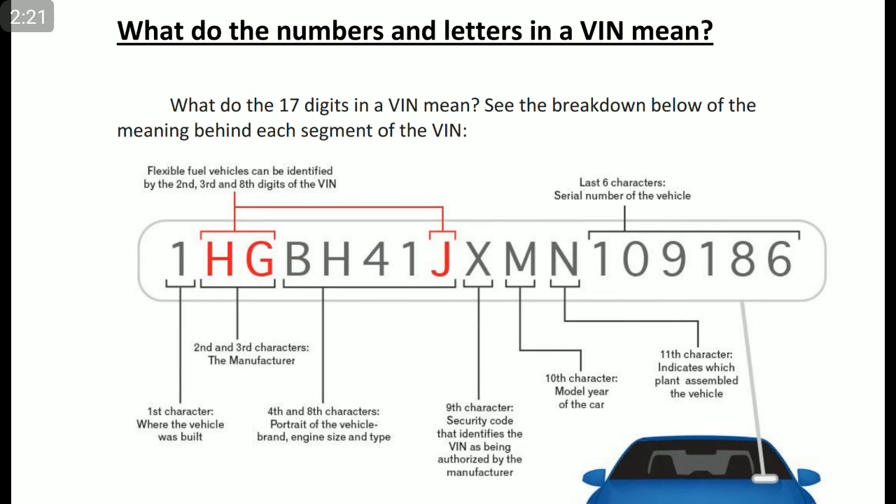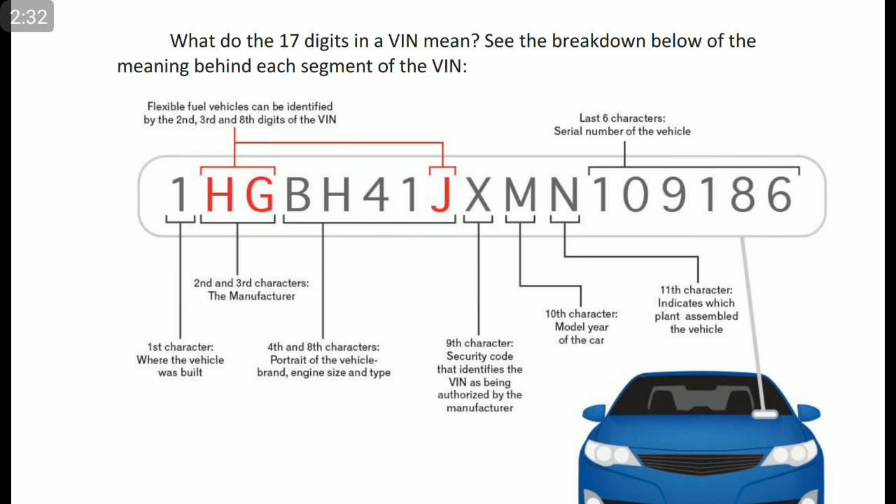What do the numbers and letters in a VIN number mean? There are 17 characters — it is an alphanumeric value, not all digits. The first character indicates where the vehicle was built, like the country code. The second and third characters indicate the manufacturer. The fourth through eighth characters describe the vehicle — that is brand, engine size, and type. The second, third, and eighth digits marked in red — H, G, and J — indicate flexible fuel vehicles.